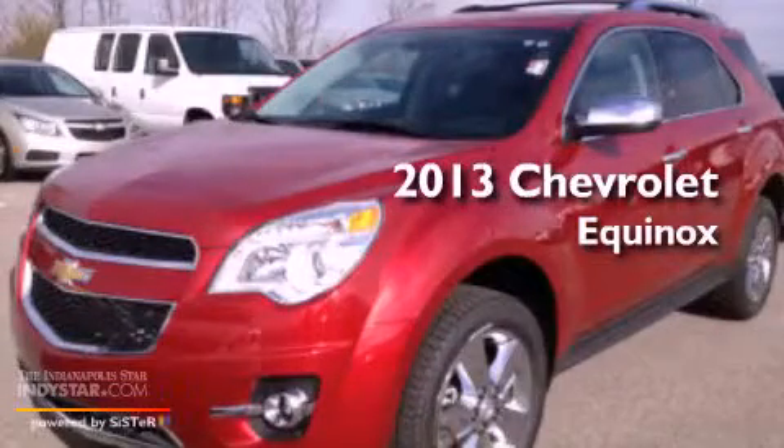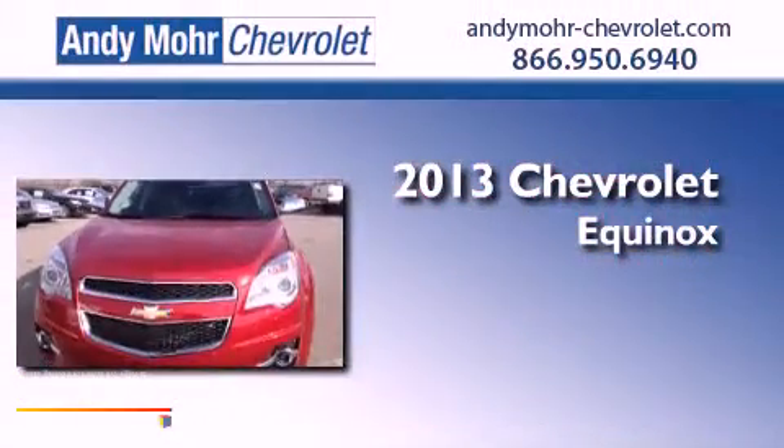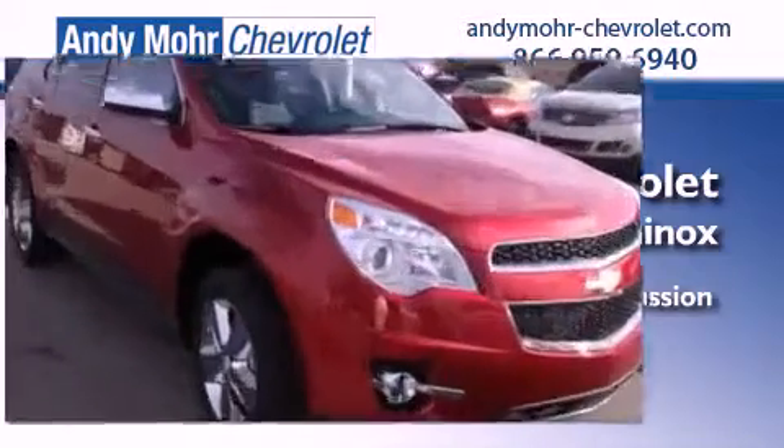This is a brand new 2013 Chevrolet Equinox. This crossover has an automatic transmission, a 3.6 liter V6, and all-wheel drive.